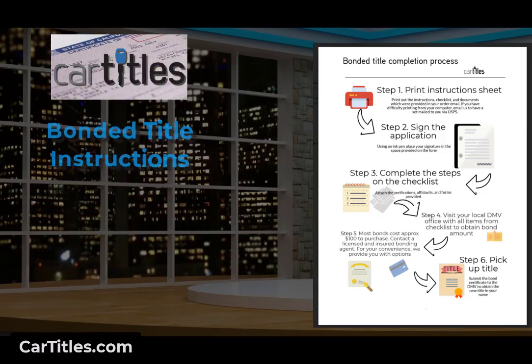Welcome to cartitles.com. Here are some sample instructions for completing the bonded title process. Whether you receive the package from us or you're doing this yourself, here's an example of how the bonded title process works. This is a sample from the state of Florida. Every state has different forms and slightly different requirements. We'll review some of that and give you some links at the end of the video that will help you correspond to the proper state.